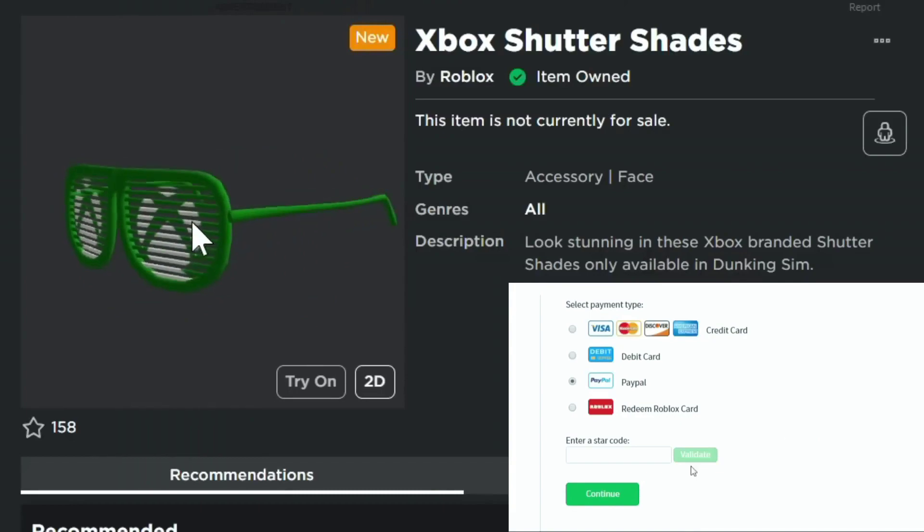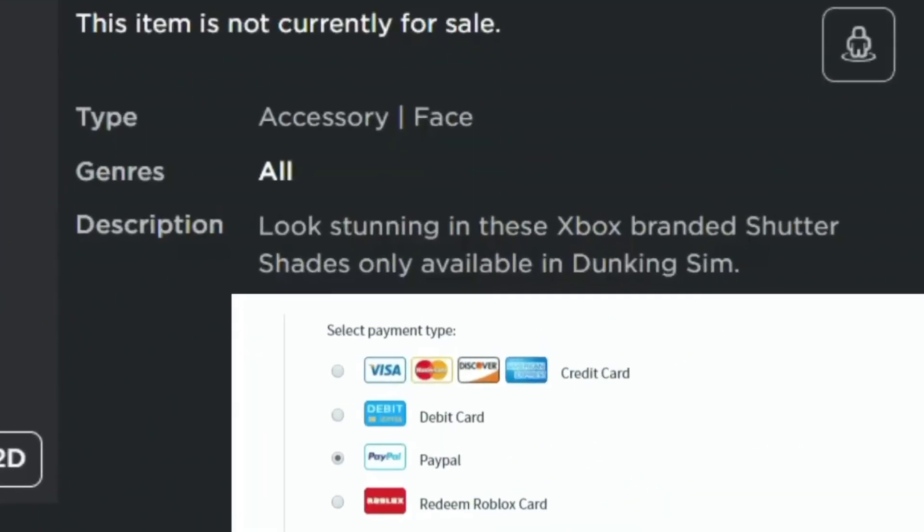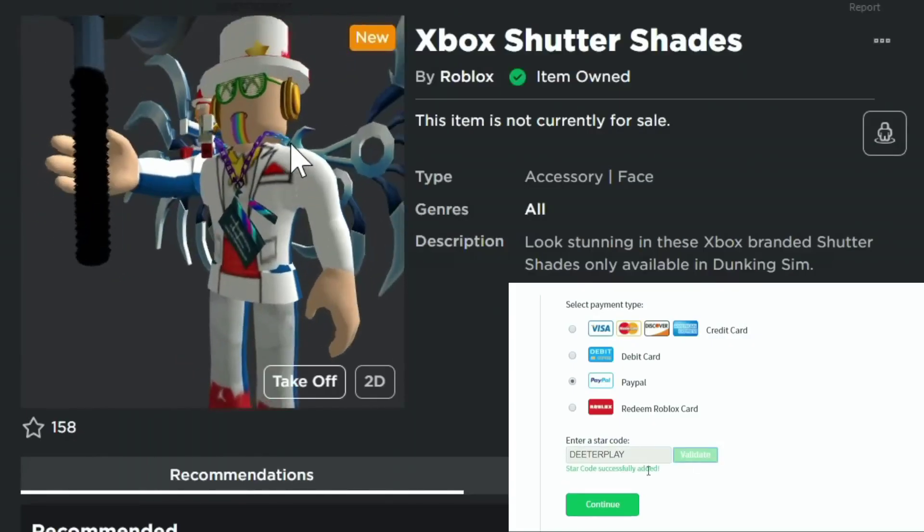One of the free items is the Xbox Shutter Shades — they look stunning. These are Xbox-branded shutter shades, only available in Dunking Sim. Here is how they look on an avatar when you are wearing them.